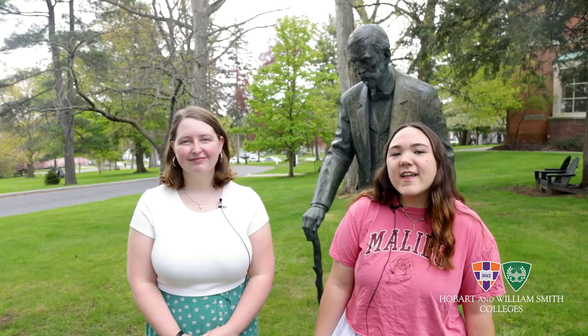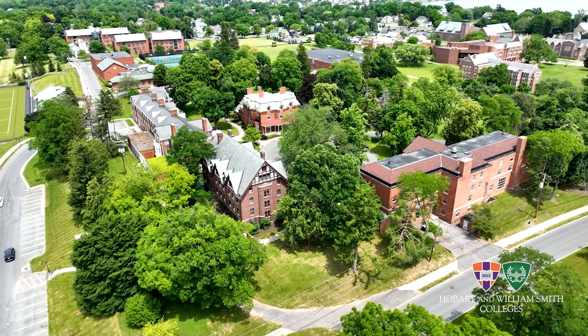Hershawn is located on William Smith Hill and behind us is the statue of our founder, William Smith. Hershawn is one of four residence halls on William Smith Hill. There are also some of the old mansions and manors of William Smith College.